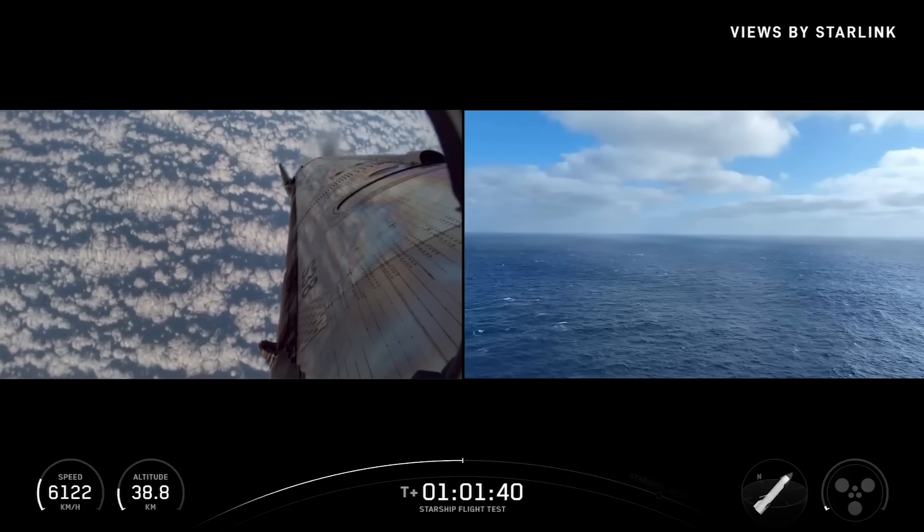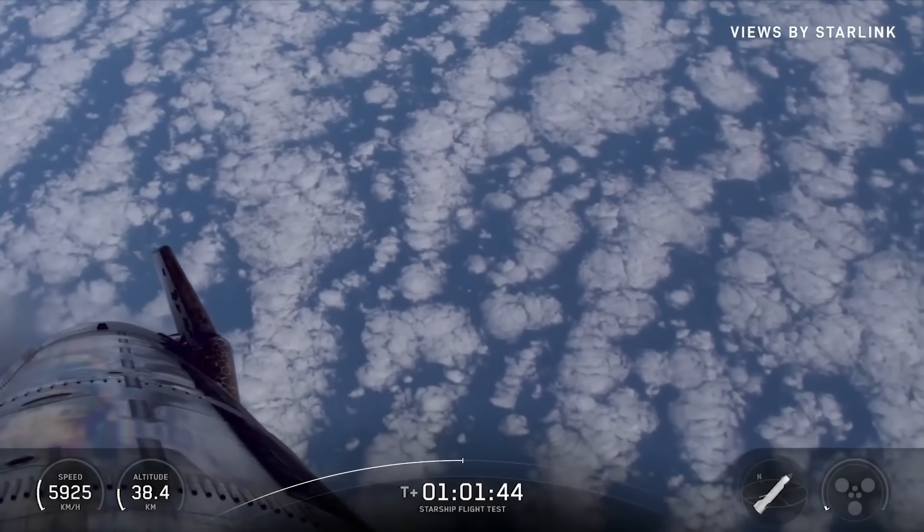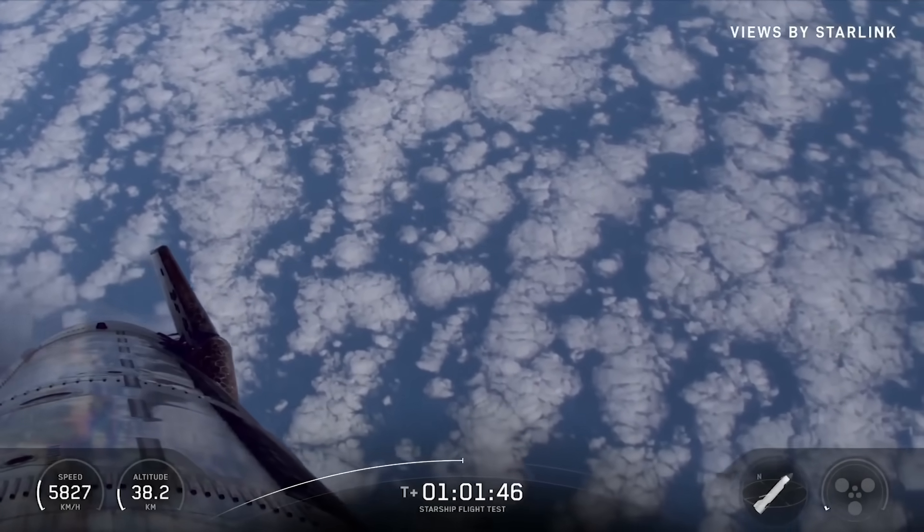How about that S38 decal there staying strong on that view we just had? Good to see the numbers back on.